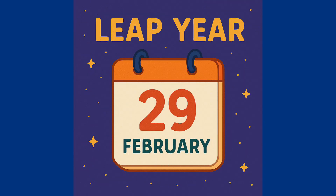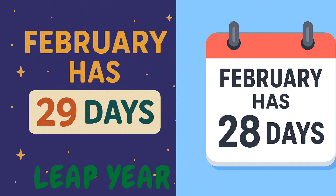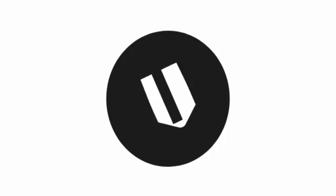That extra day comes in February. So in a leap year, February has 29 days instead of 28. Now it's your turn — can you guess when was the previous leap year, and when is the next leap year?